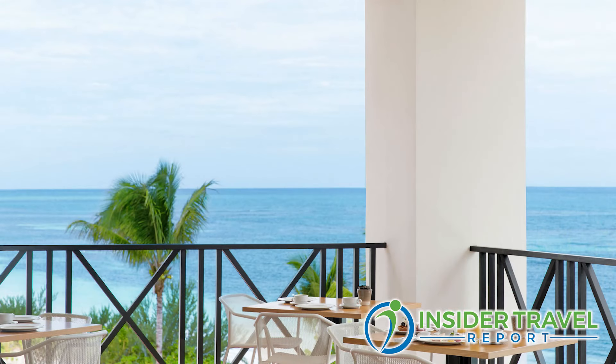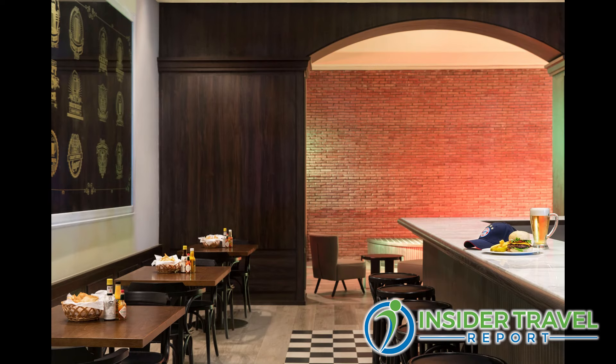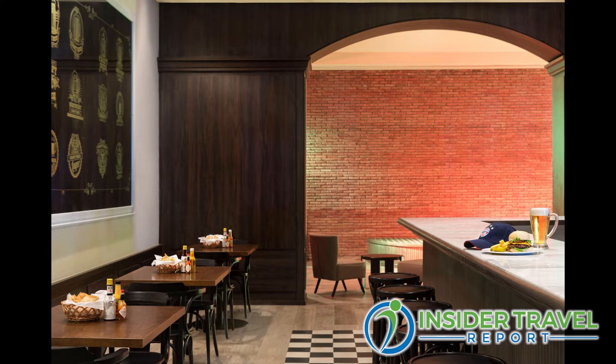We also have the Kitchen Table, our main buffet, which serves breakfast only. It offers wide variety including a Jamaican Corner with ackee and saltfish, oxtail, curry goat, and fried dumplings, plus an omelet station, healthy juices, and fresh fruits. When you dine on the Kitchen Table balcony, the ocean view is breathtaking. We also have the sports bar for burgers, wings, and fries, with televisions for special events like football and basketball games.